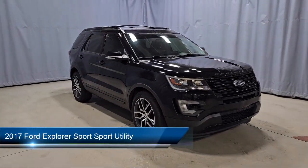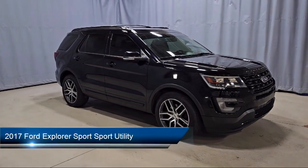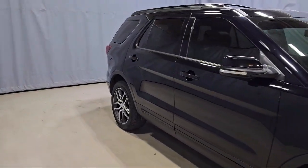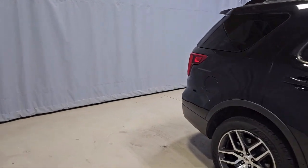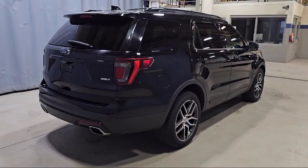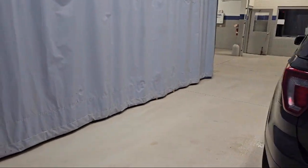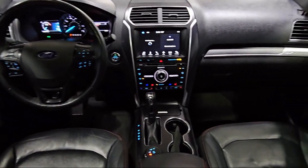This vehicle comes equipped with Blind Spot Information System, Perforated Leather Heated Bucket Seats, Navigation, Power Adjustable Pedals, Sony Audio System with Single CD and MP3 Compatible, and Emergency Communication System.